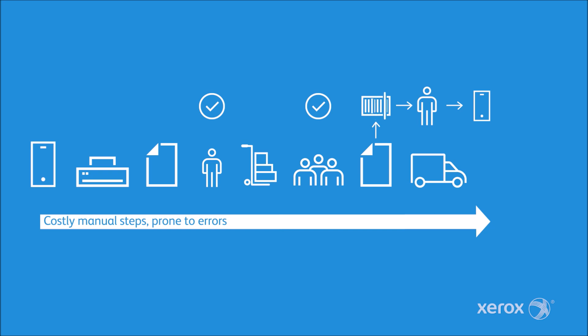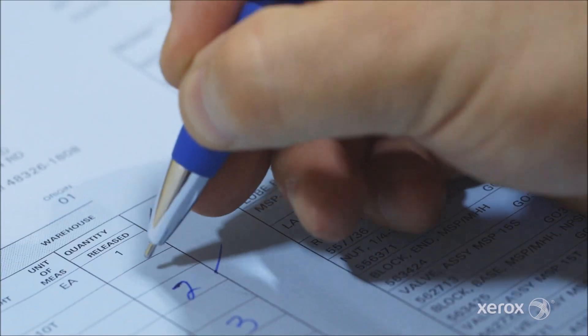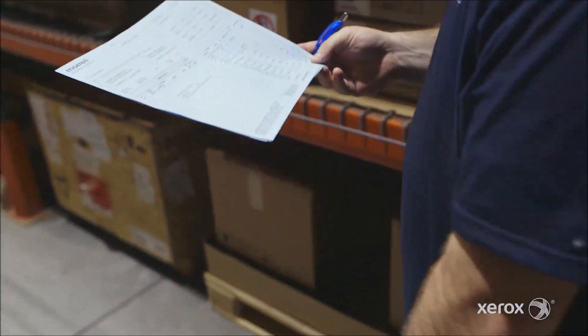We had to have a supervisor going through the packing list as they were coming off the system and reviewing those for data accuracy. It required every document to be touched.